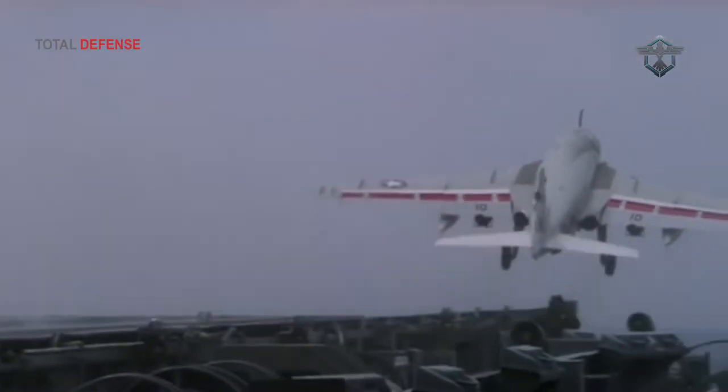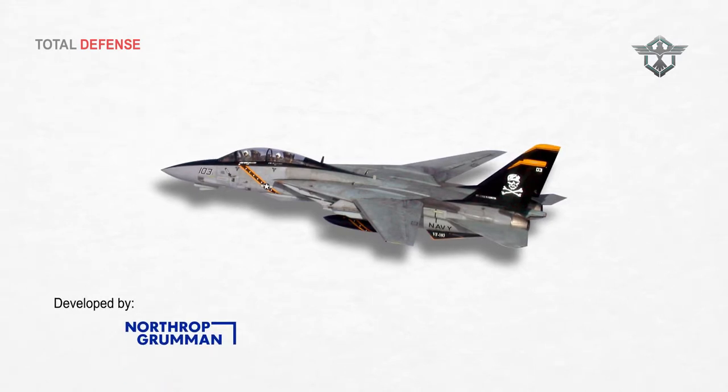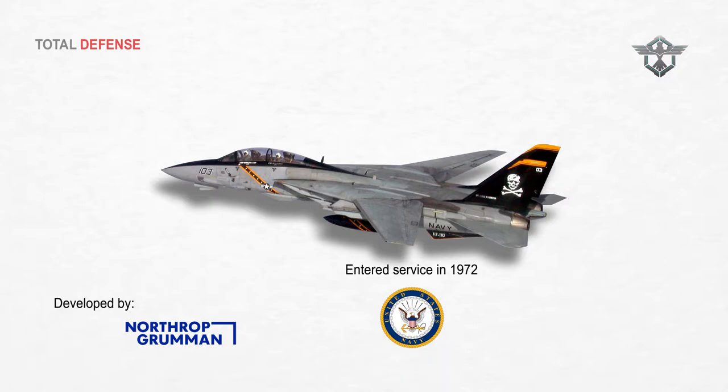The F-14 Tomcat was the US Navy's carrier-based supersonic air defense, intercept, strike and reconnaissance aircraft. The aircraft was developed by Northrop Grumman to replace the F-4 Phantom fighter and entered service with the US Navy in 1972.